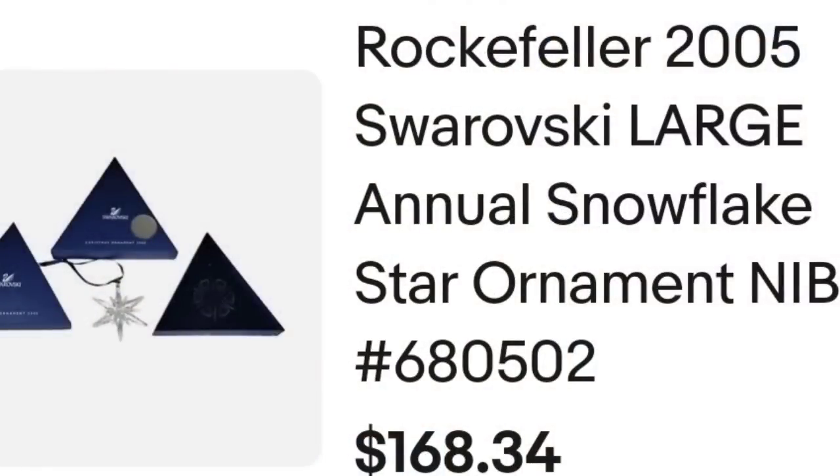All right, we are up to our top five items sold in the last month. First up is a Swarovski ornament — if you do not know, these things sell for hundreds of dollars. This is a Rockefeller 2005 Swarovski large annual snowflake star ornament, new in the box. I actually got five of these off an online auction and I have two more left. I accepted a best offer of $168.34 plus the buyer paid shipping. They were $193.26 all in on this ornament. It was not even vintage. I paid about $40 for this, but it was still over a hundred dollar profit.